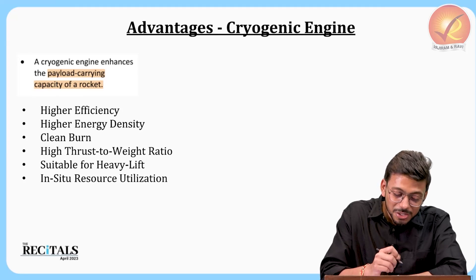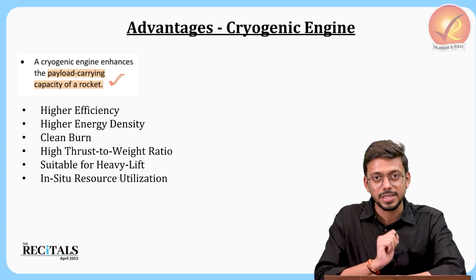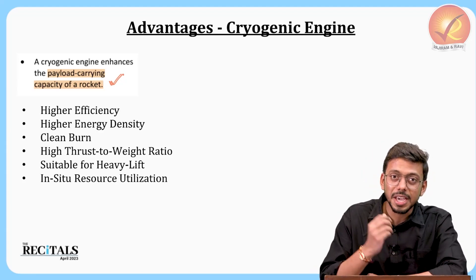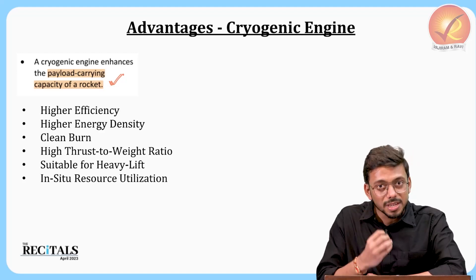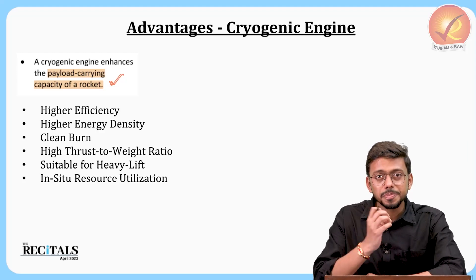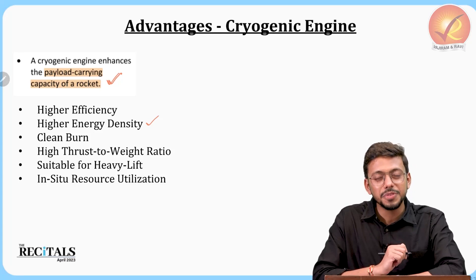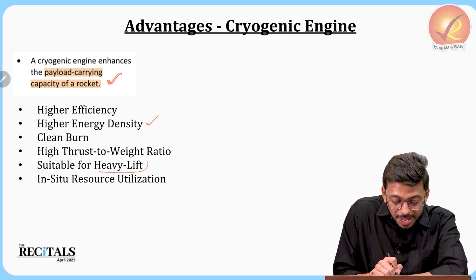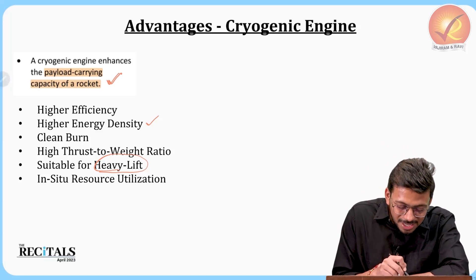The advantages of cryogenic engines are significant. They increase the payload carrying capacity of the rocket. The efficiency of the fuel greatly increases compared to solid fuel. These fuels have higher energy density and give more thrust, which makes space missions less costly overall. They produce less pollution compared to solid and liquid fuels, and they are suitable for heavy lifting due to their huge amount of thrust.